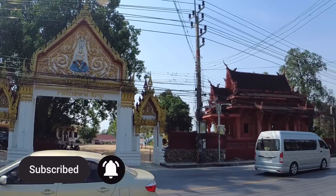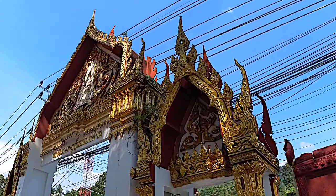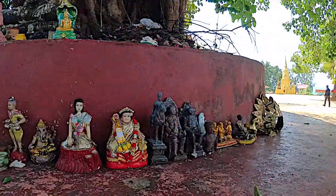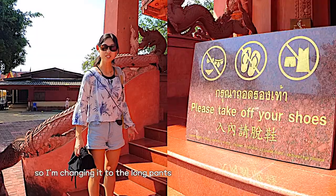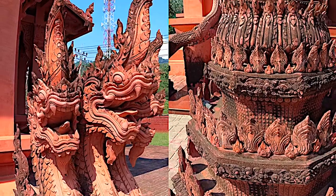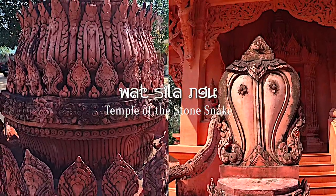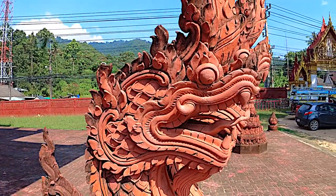Our first stop was unexpected — we found a temple on the way. It's known as Wat Sila Ngu, meaning 'stone snake' in English, and you can actually see many stone carved snakes around the whole site.